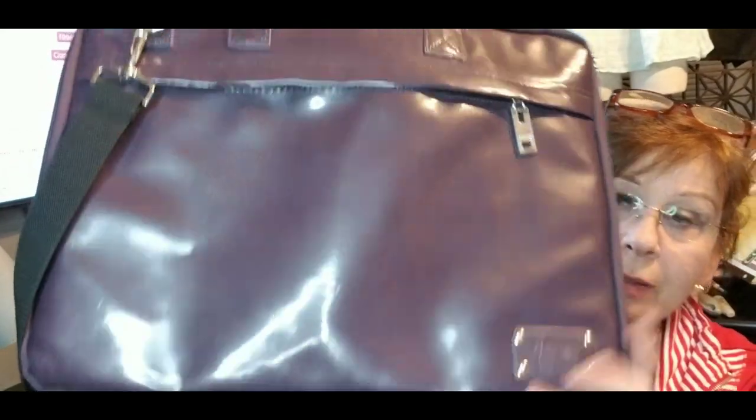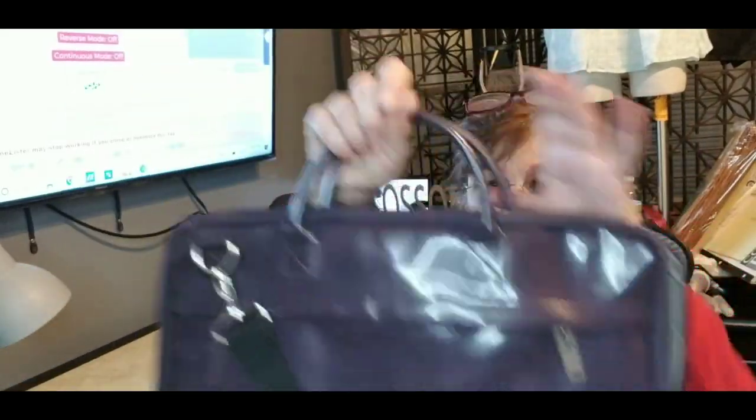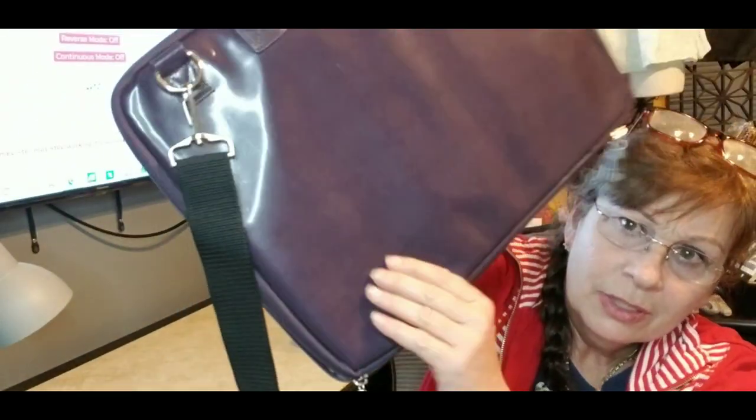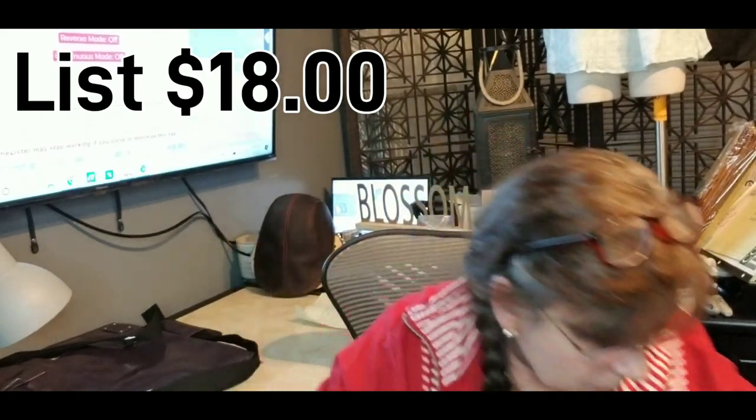This is a Denali Los Angeles purple laptop case. I don't think it's leather, but I looked it up and it was pretty decent. It's in excellent condition — it has some indentations from things sitting on it, but there's no tears, no stains, nothing. Very sleek, great for just a laptop.